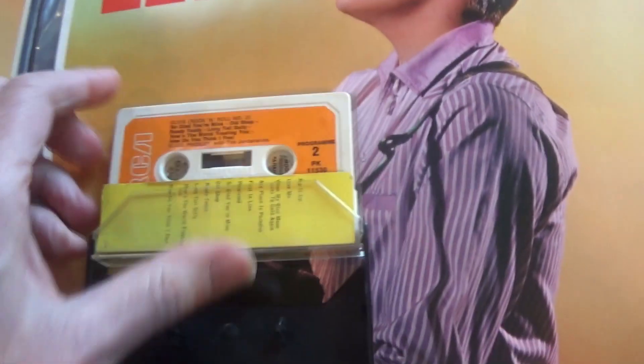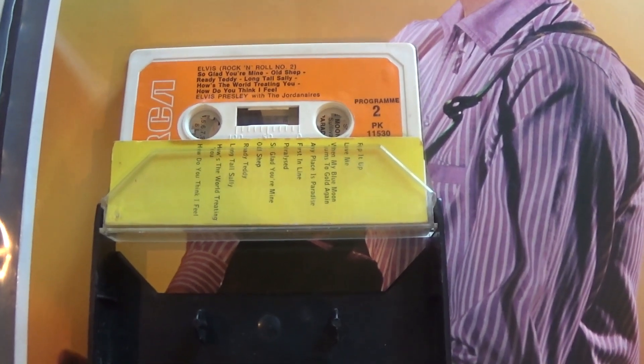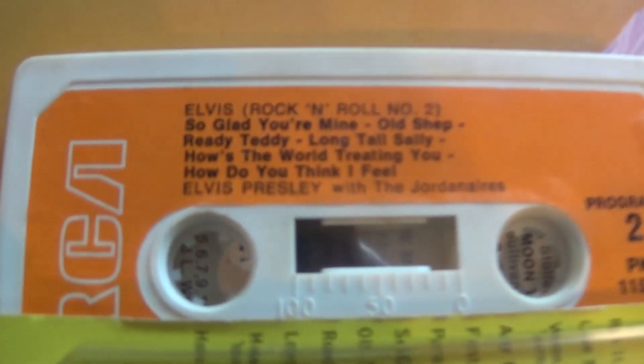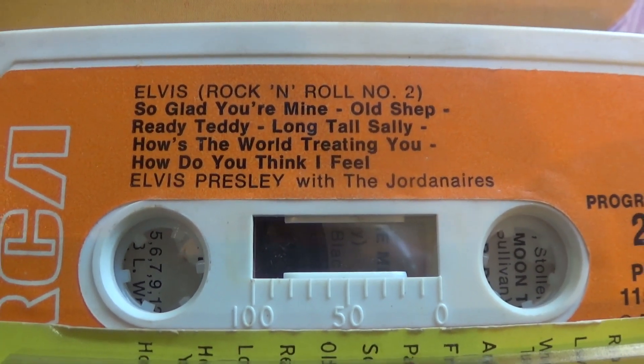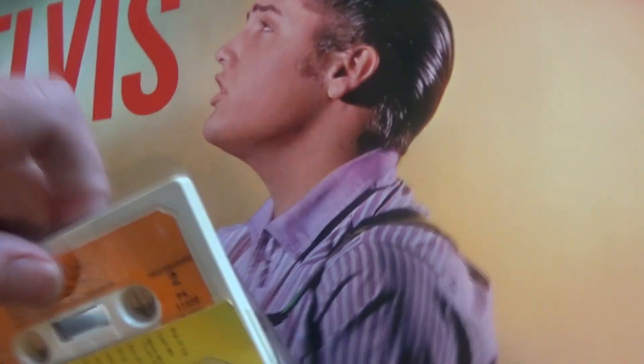So there's the old cassette. Cassettes are not my medium. Slightly different sequencing on this cassette, probably due to the running time.